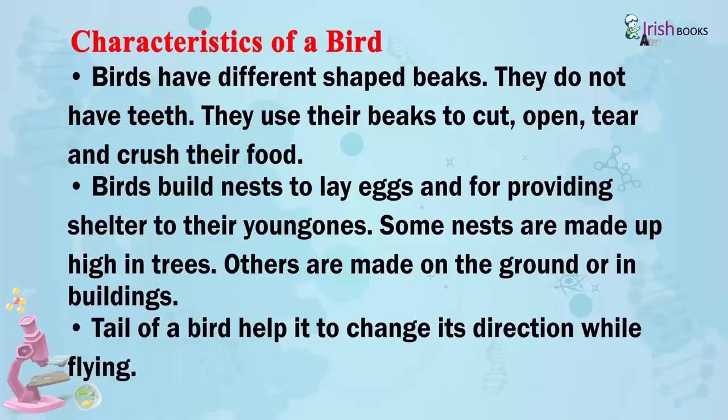Birds build nests to lay eggs and for providing shelter to their young ones. Some nests are made high up in trees; others are made on the ground or in buildings. The tail of a bird helps it to change its direction while flying.